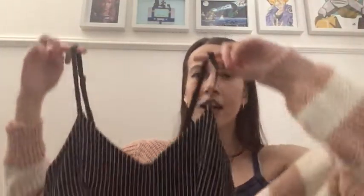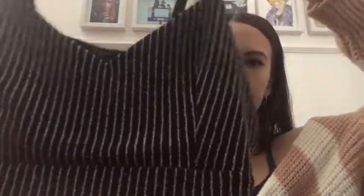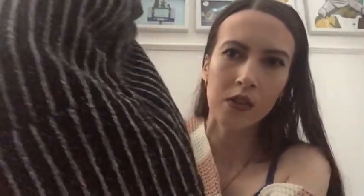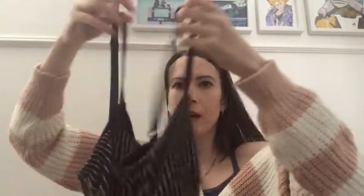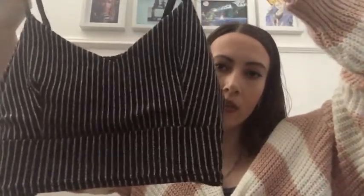Next is this really cute little tank top. It has these beautiful shimmery silver stripes — you might be able to see the shimmer there. It has adjustable straps at the back and dips a little bit lower at the back. This one is actually from Quiz and it's in a size eight — not sure how much it was as it was a gift. I just think it's super pretty and with a pair of flare trousers it would be a really nice vibe.